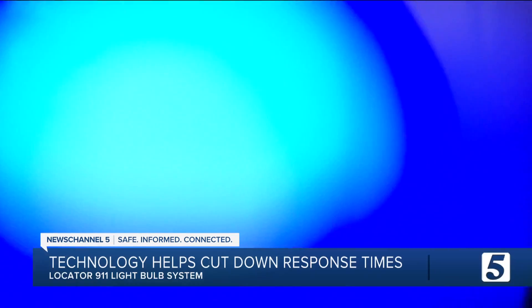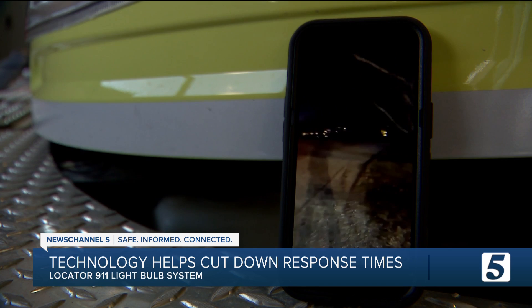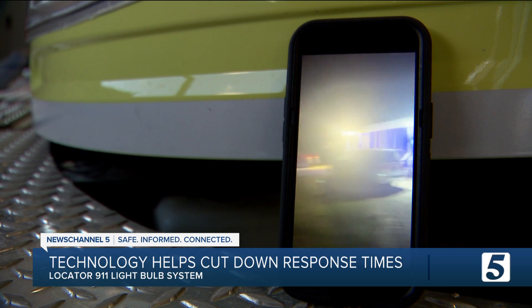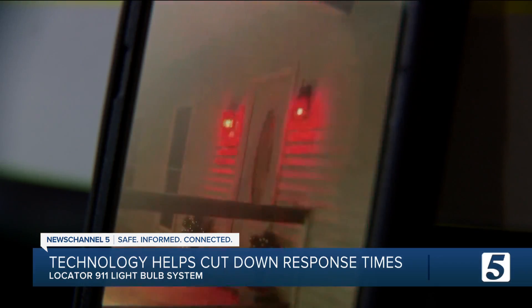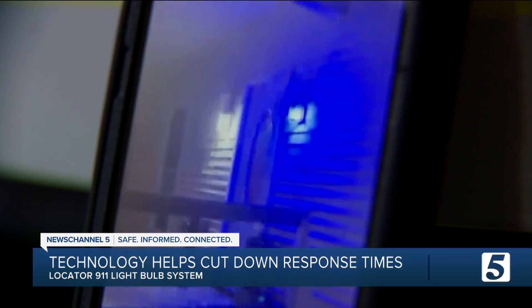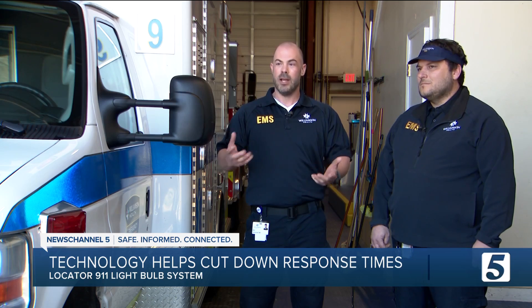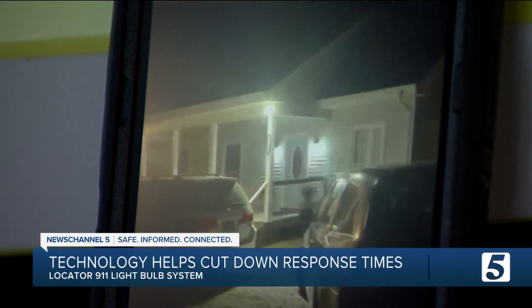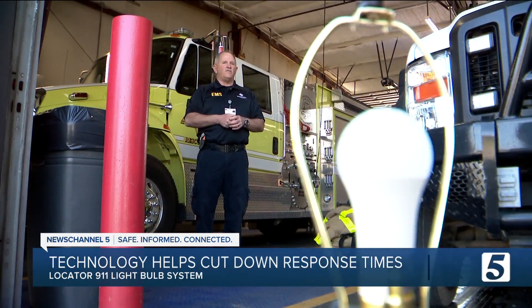Paul Rucker, who is also a first responder, invested in the technology two years ago. It came in handy when his mother had an emergency at her home in Thompson Station. We have a long driveway with multiple houses on it, and we have this light bulb that you activate and it flashes in a colored pattern. This duo responded, and even before they pulled in the driveway, they could see exactly where they were going due to this locator bulb.